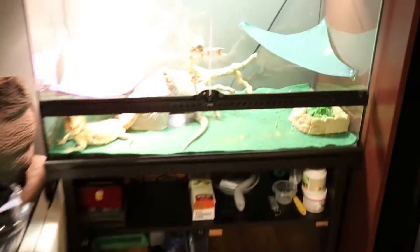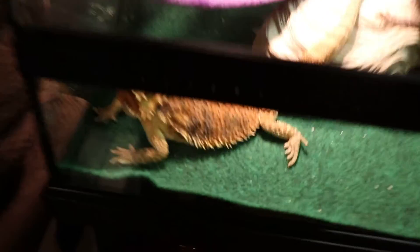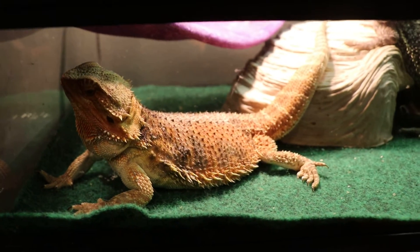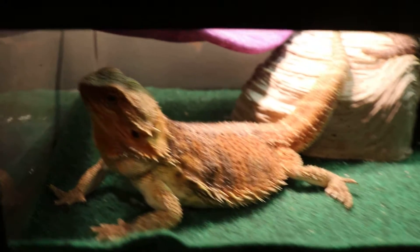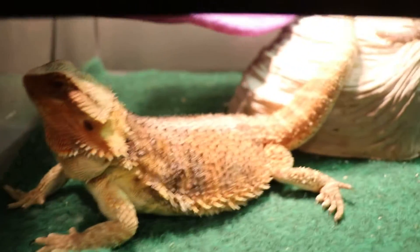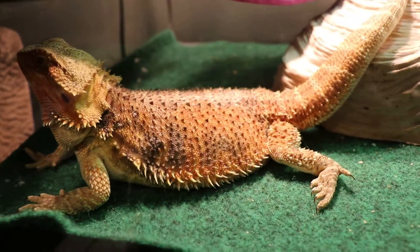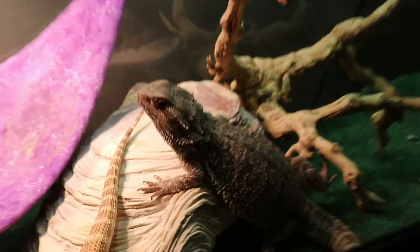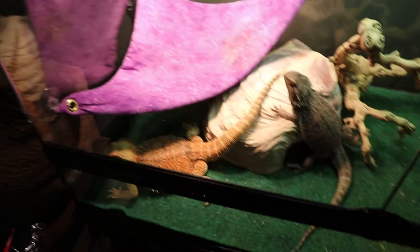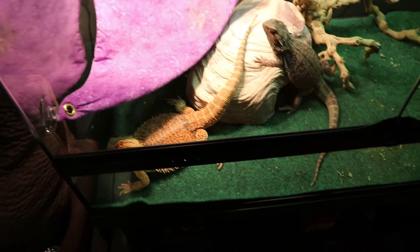Moving on over to my other female tank — this big girl is Phoenix. She's a very beautiful bearded dragon with beautiful colors. She's just big and lazy and just chills. And this is Butter, another big girl. I keep the two females together, and the only reason I had Bentley separate is because she was pregnant at the time.